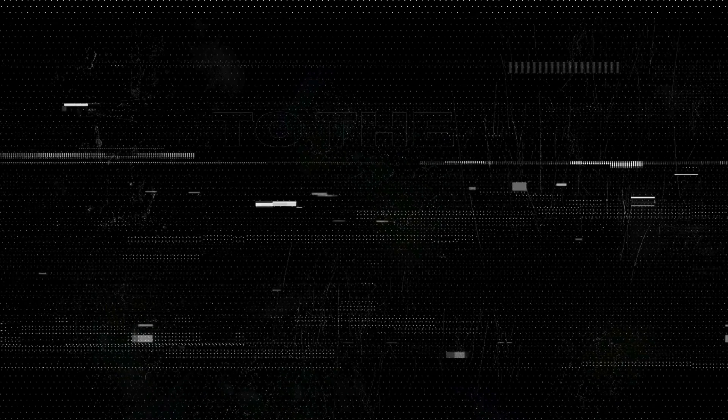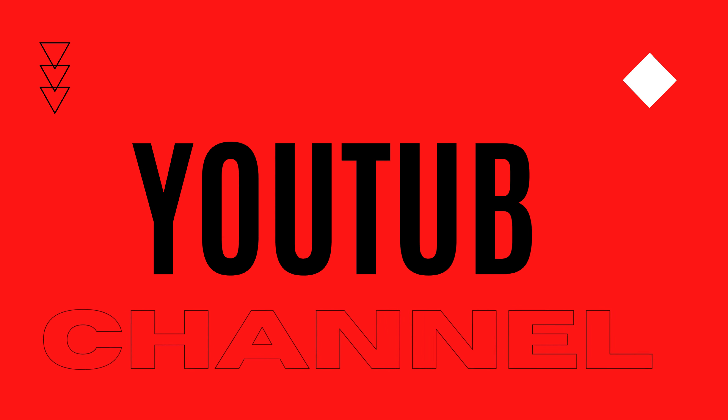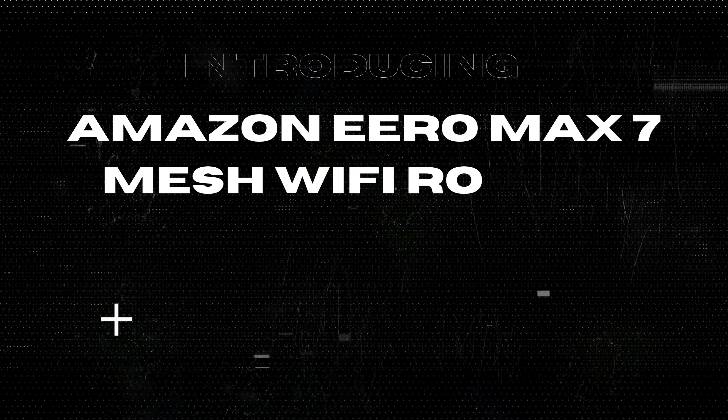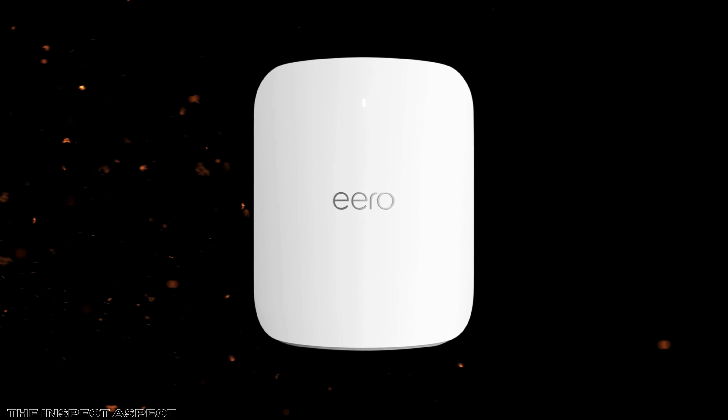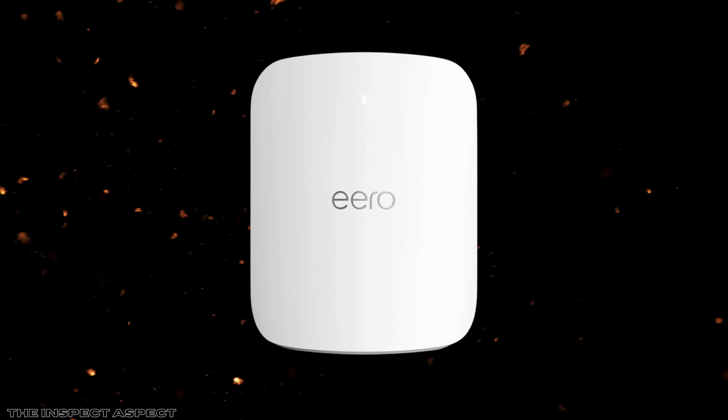I'm Brian from the Inspect Aspect, and today we're taking a closer look at the Amazon Aeromax 7. With impressive wireless speeds of up to 4.3 Gbps and coverage spanning up to 2,500 square feet, as well as the ability to connect over 200 devices, this router promises a lot. But is it all just marketing hype, or does it truly deliver? Let's explore the pros and cons.